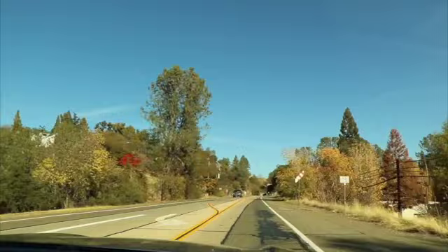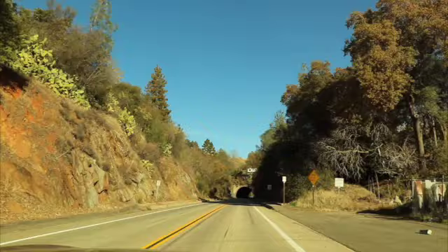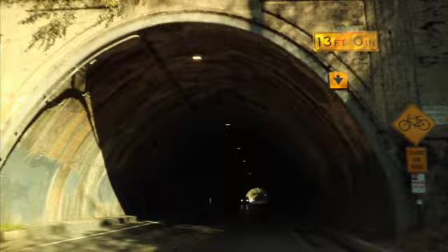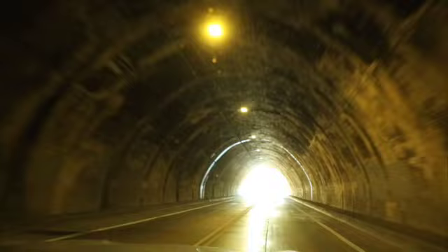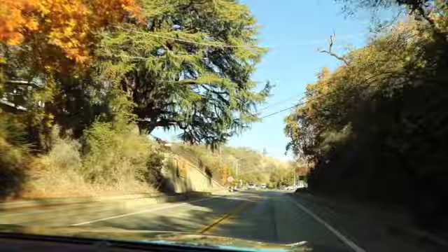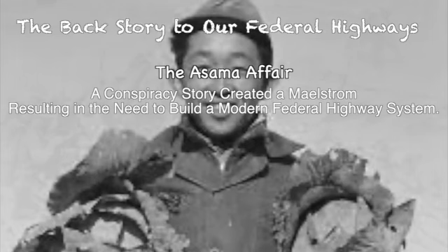I'm taking my friend Don, a docent for the American River Conservancy, on a ride. I want to explain the backstory on why Highway 40 and our other federal highways were built — a story also about the importance of concrete. The formula for concrete is simple: mix Portland cement with gravel. As the Romans learned, the product was so strong it could last centuries. Our federal highways would eventually stretch over 200,000 miles. A conspiracy story created a maelstrom resulting in the need to build a modern federal highway system.